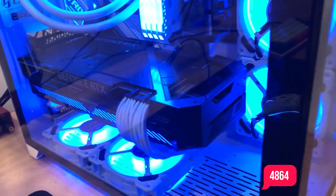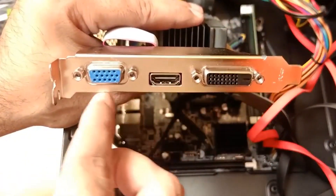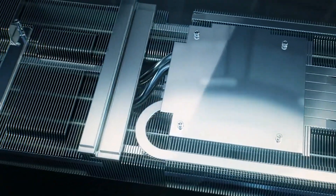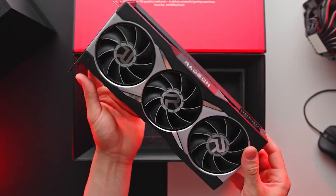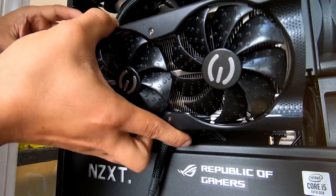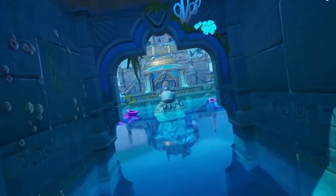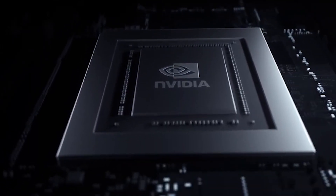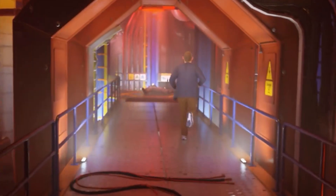The 3060 Ti offers 4,864 active shaders, along with 152 texture mapping units and 80 ROPs. It's even got a large processing chip that covers about 391 square millimeters, making it one of the larger options compared to previous budget-focused graphics cards. You can rely on the 152 tensor cores present on the 3060 Ti for high performance in basically any game. The NVIDIA RTX 3060 Ti has 8 gigabytes of GDDR6 memory, and the base clock sits at 1,410 megahertz, known to go as high as 1,665 megahertz under heavy loads.